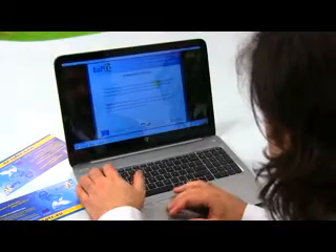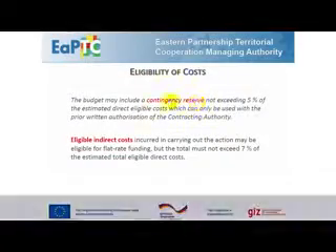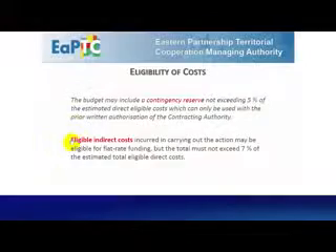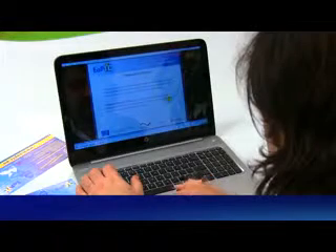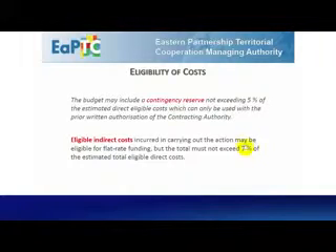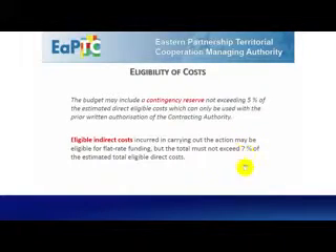The budget may include a contingency reserve, not exceeding 5% of the estimated direct eligible costs, which can only be used with the prior written authorization of the contracting authority. Eligible indirect costs incurred in carrying out the action may be eligible for a flat rate funding, but the total cost must not exceed 7% of the estimated total eligible direct costs.